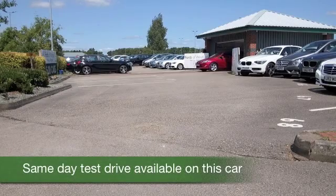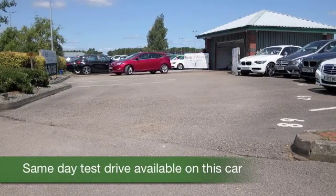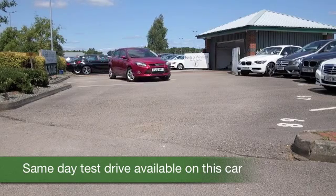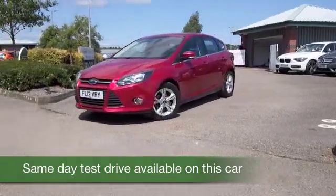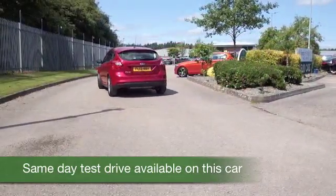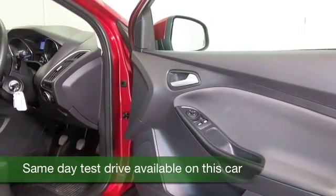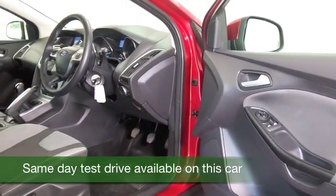Here's a Focus looking superb in brilliant red. This car is going to look after you when it comes to running costs — you can expect about 47 to the gallon combined, and it'll do it reliably as well. This comes from 2012 and we've got about 21 and a half thousand miles on the clock, so that's not too many. This will fit you like a glove and you'll look forward to driving it.